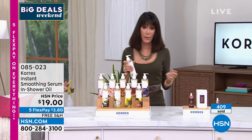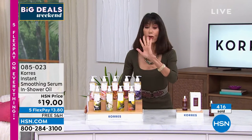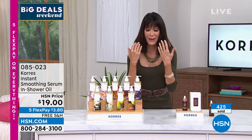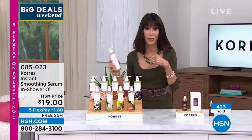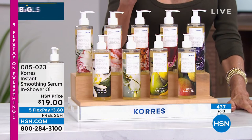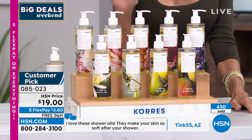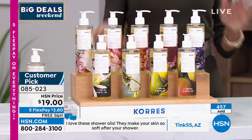Your arms, decollete, leg area — your skin looks so beautiful and the fragrance is amazing. Because you're using it in the shower, it gives you the fragrance — you don't even need to wear another fragrance at all. It is a huge customer pick. Go to hsn.com and read the reviews — everyone who's tried this product loves it like I do, and a little bit goes a long way.